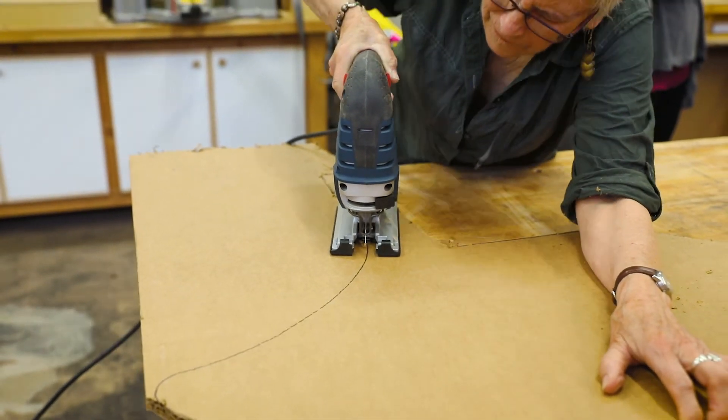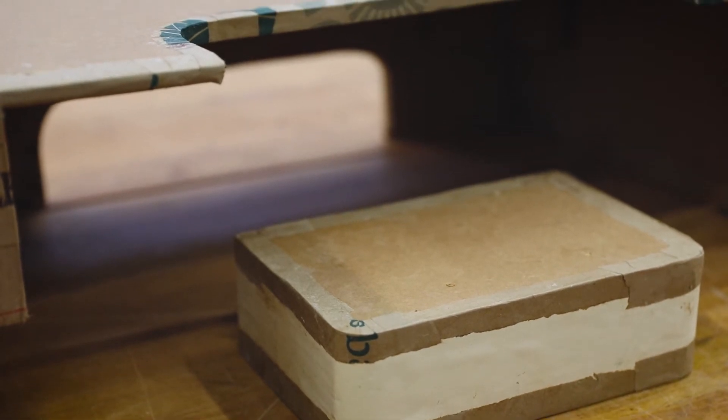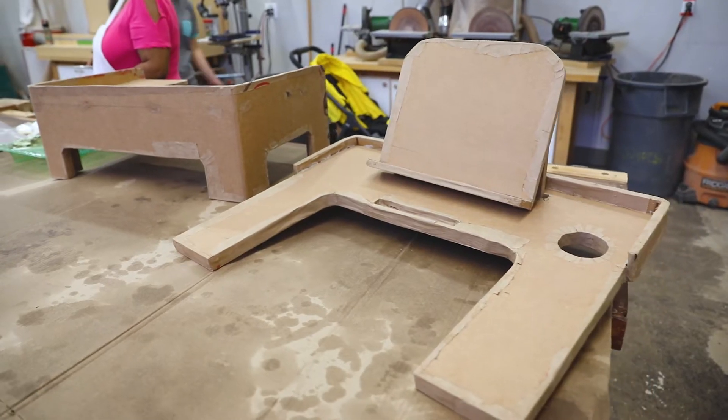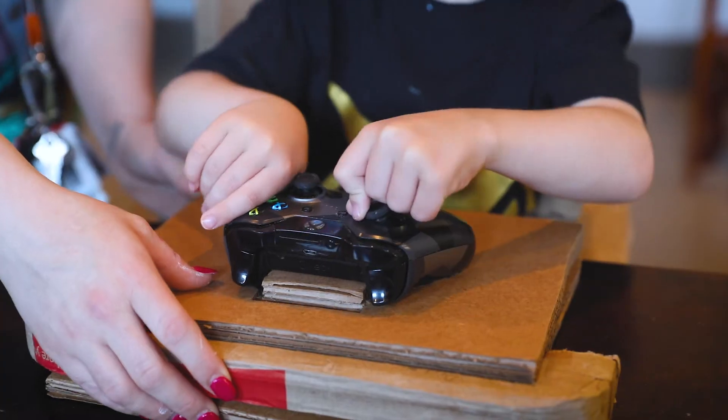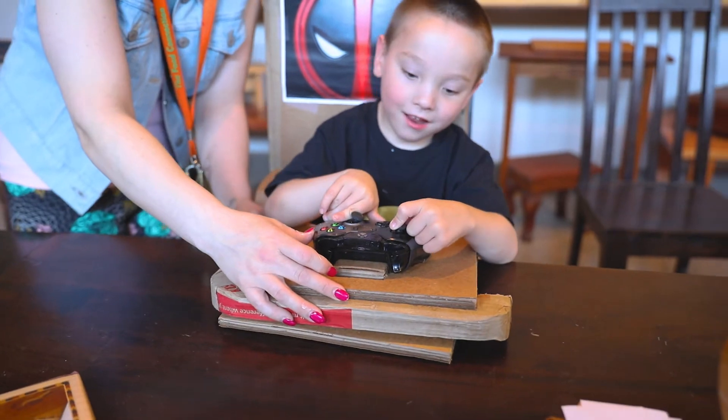If you go and get something commercially made, it's very, very expensive, takes a very, very long time, and you can't incorporate what that child really loves when you do it. So by using cardboard, which is incredibly strong and very inexpensive, we could turn that challenge into a successful part of that person's life.